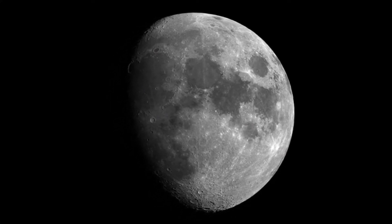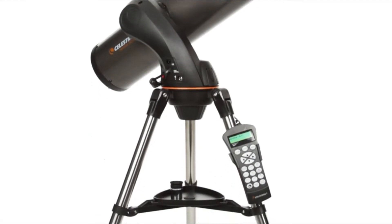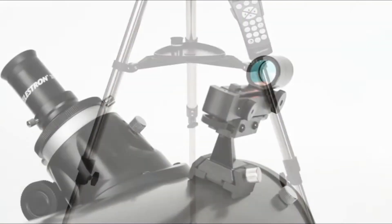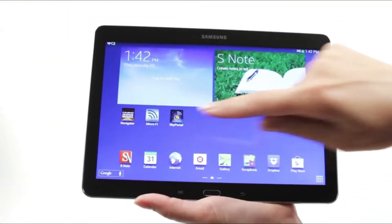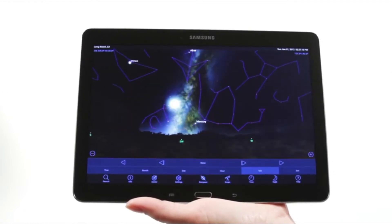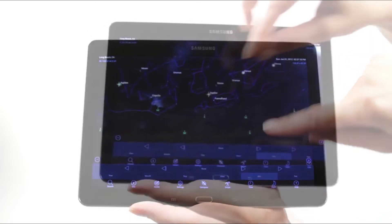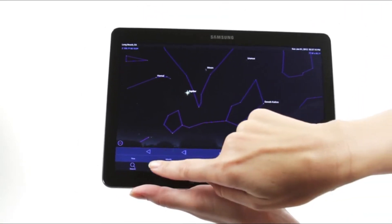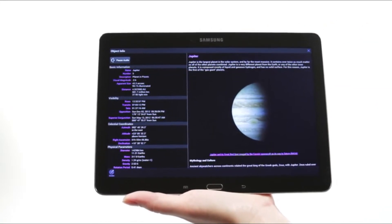Ready to locate thousands of objects, the Nexstar 127 SLT computerized telescope also includes a free download of Starry Night Special Edition astronomy software for interactive sky simulation. The power of this computerized telescope allows you to view the details of the lunar surface, the rings of Saturn, the polar ice caps on Mars, the cloud belts on Jupiter, and Messier objects such as the globular cluster in Hercules, M13, or the great nebula in Orion.